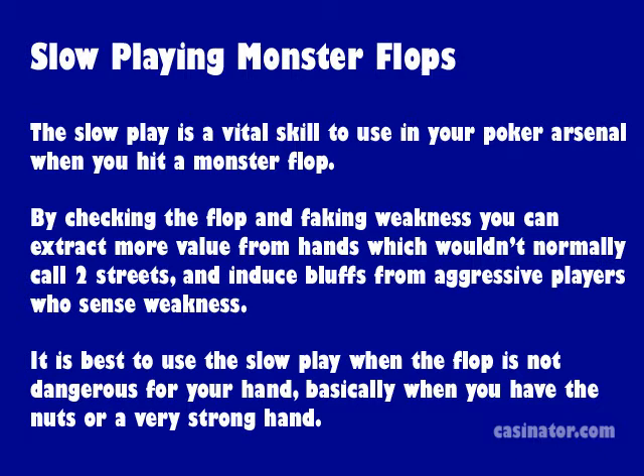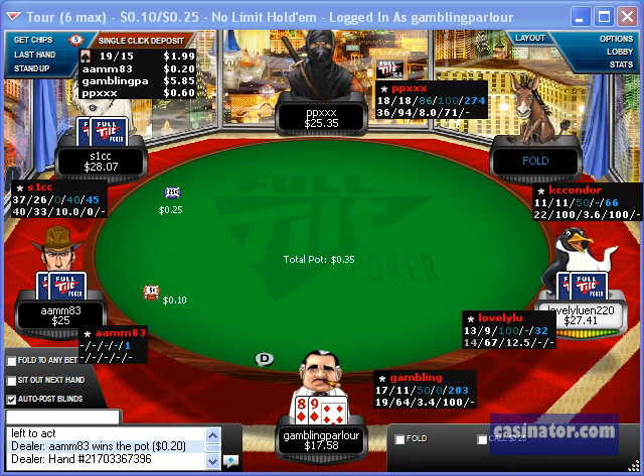It's best to use the slow play when you hit a monster flop when the board isn't dangerous and your hand isn't vulnerable to any strong draws — basically whenever you have the nuts or a very strong hand.